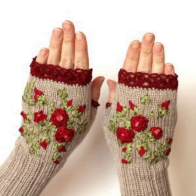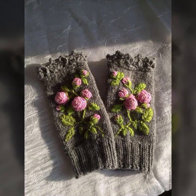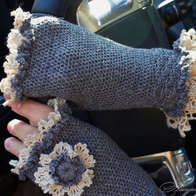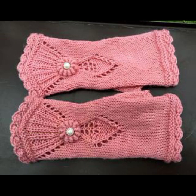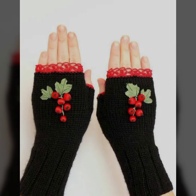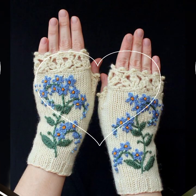Please friends, watch my video till the end for more designs and more ideas. You can wear these very beautiful gloves — soft and beautiful gloves. Mind-blowing designs and ideas for stylish ladies. Top 50 designs and ideas you can see.